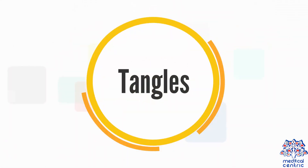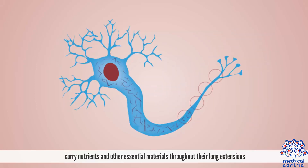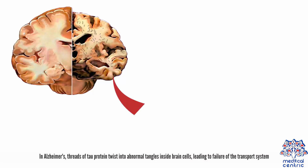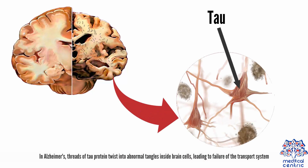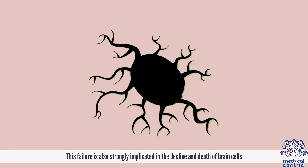Tangles. Brain cells depend on an internal support and transport system to carry nutrients and other essential materials throughout their long extensions. This system requires the normal structure and functioning of a protein called tau. In Alzheimer's, threads of tau protein twist into abnormal tangles inside brain cells, leading to failure of the transport system. This failure is also strongly implicated in the decline and death of brain cells.